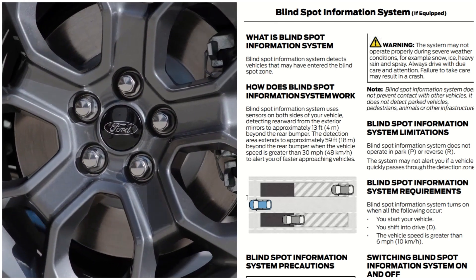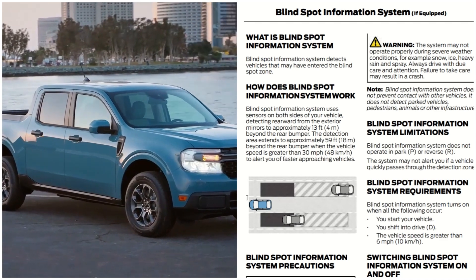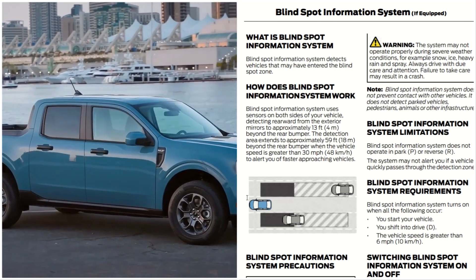Blind Spot Information System limitations. The Blind Spot Information System does not operate in park or reverse. The system may not alert you if a vehicle quickly passes through the detection zones.